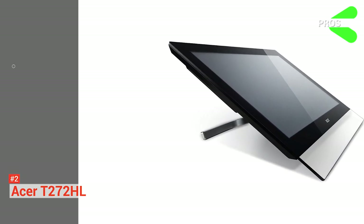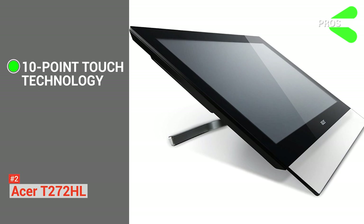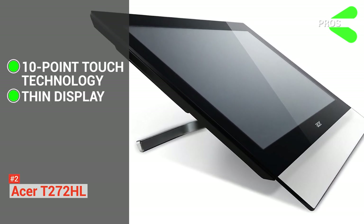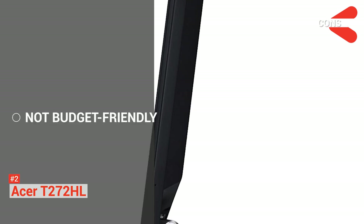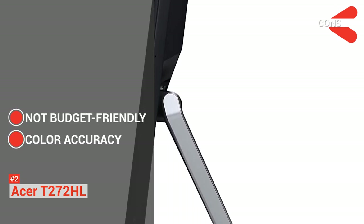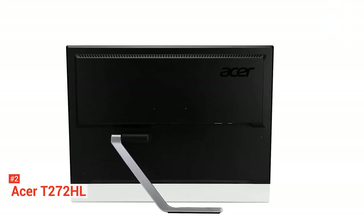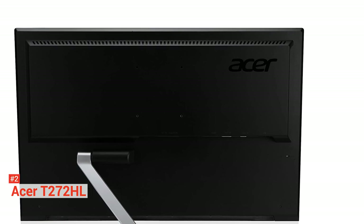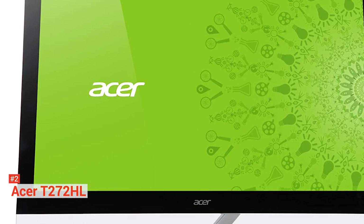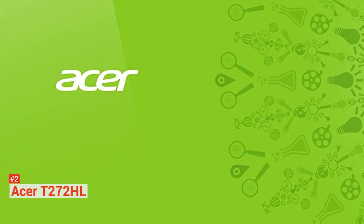Its pros are: it has a functional design with responsive 10-point touch technology, and it has one of the thinnest displays on our list. However, it is pricey compared to other monitors and does not have the best color accuracy. Although the colors are okay, if you're a photo or video editor, this device might not exceed your expectations. But if your primary focus is not on multimedia, then this beautiful monitor is a great buy.